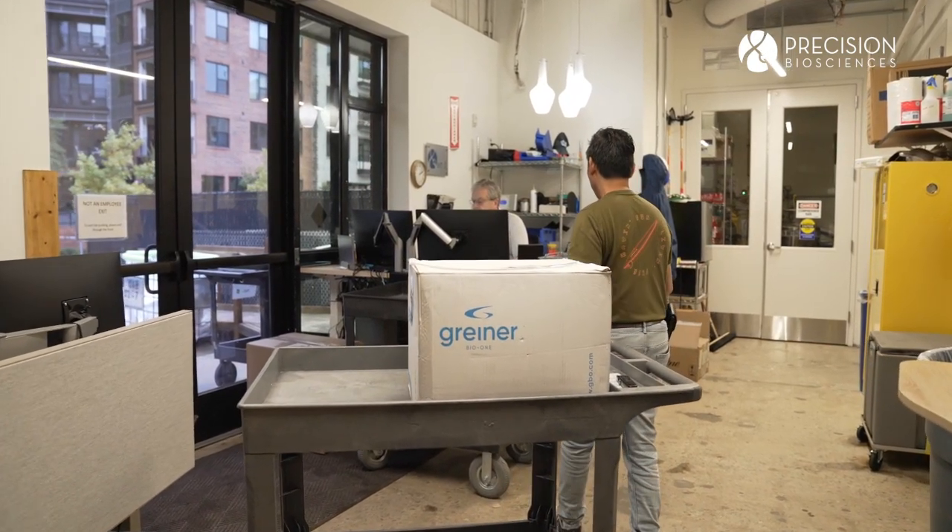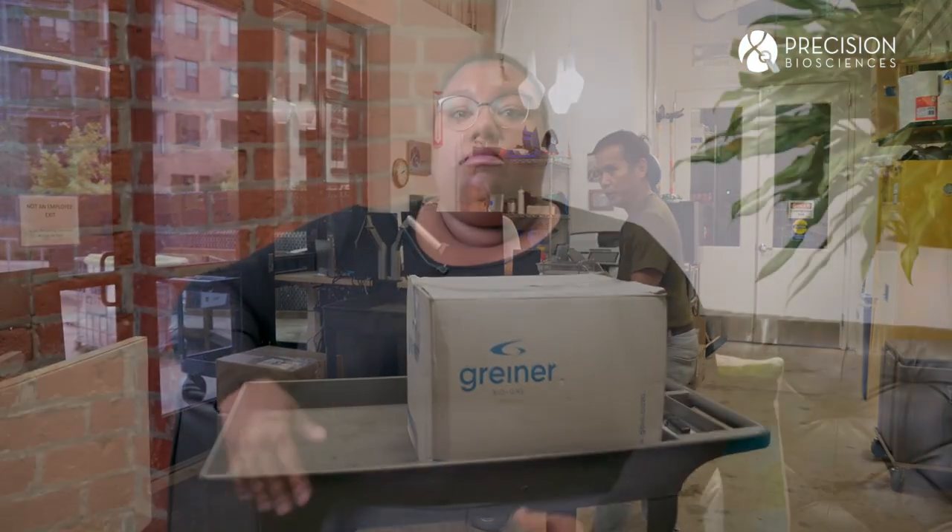I deliver Arcus to animal models — mice, rats, NHPs — and I can physically see the clinical observations, the symptoms and signs while the animal is still alive, of the effect of Arcus and how it's working.